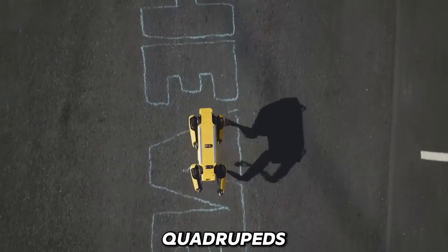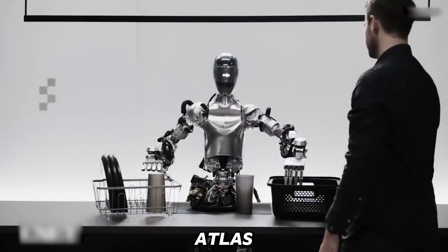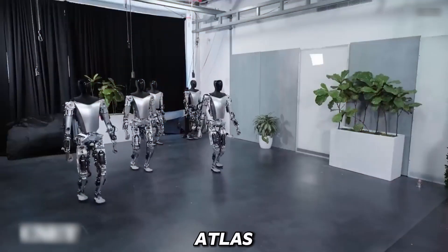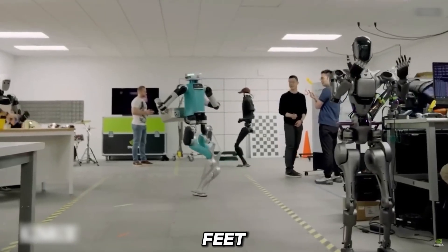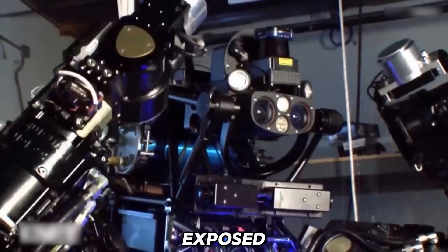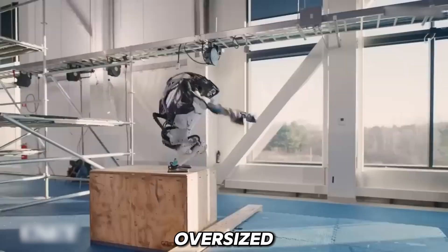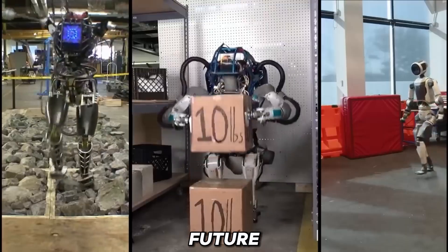Despite their success with quadrupeds, Boston Dynamics had a tough time translating that magic into bipedal models. When the first Atlas prototype dropped in 2013, DARPA's Gil Pratt called it like a one-year-old child that can barely walk. Standing six feet tall and weighing 330 pounds, it was more machine than human, with exposed wiring and a bulky hydraulic system. The New York Times called it a shaky step toward the future of humanoid robots.